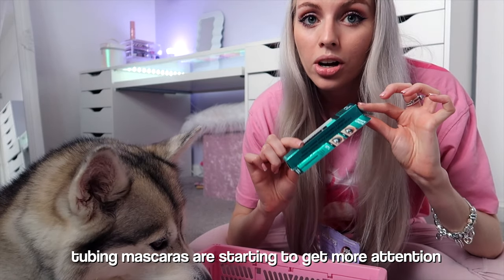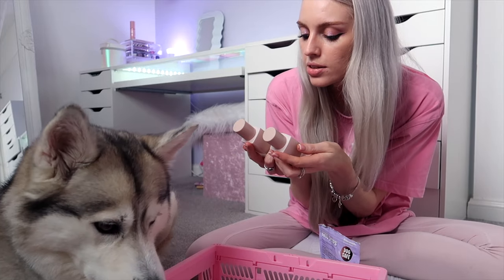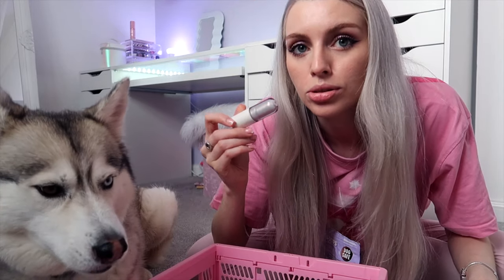ALF has come out with a tubing mascara. Tubing mascaras are starting to get more attention, I feel like. This is the Revolution Skin Silk Luminous Serum Foundation, and when I got this, it looks so pretty.